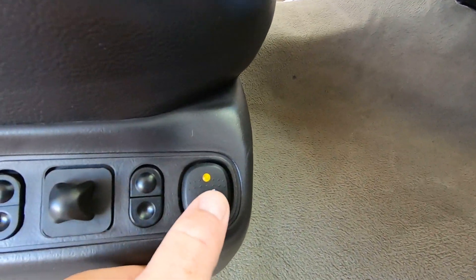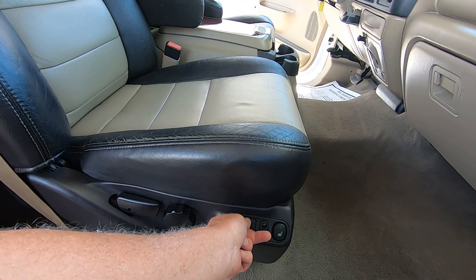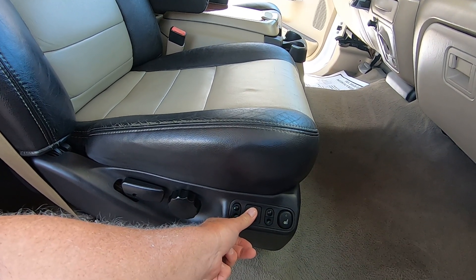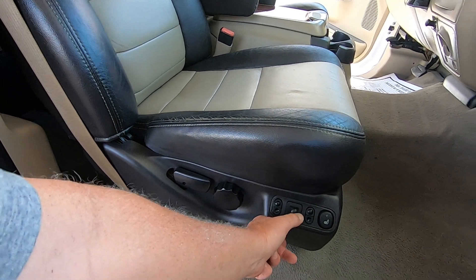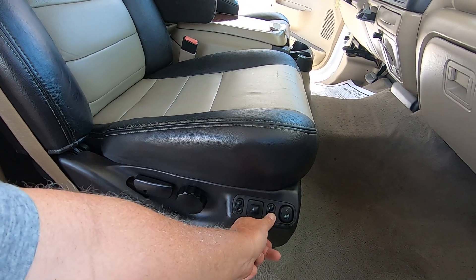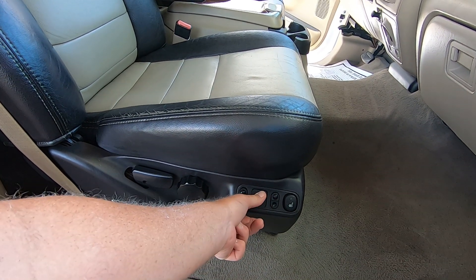Heated seat. Seat forward, back, up, down. Tilt up, down, up and down. Whole seat up and down — demonstrating all the driver's seat adjustments.